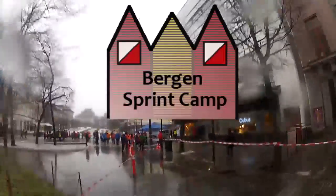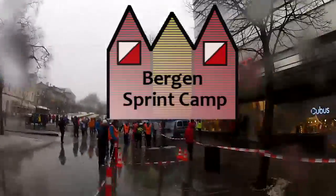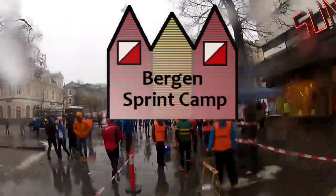But thanks a lot for taking us through the course, and welcome back to Bergen sprint camp 2014.